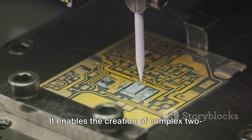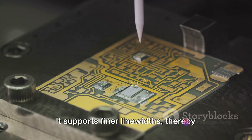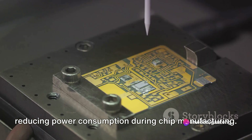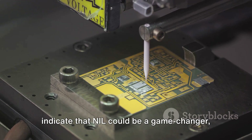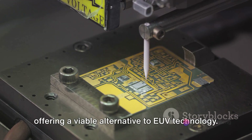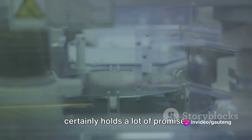NIL enables the creation of complex two- or three-dimensional circuit patterns in a single imprint. It supports finer line widths, thereby reducing power consumption during chip manufacturing. These features, combined with the potential for significant miniaturization, indicate that NIL could be a game-changer, offering a viable alternative to EUV technology. With these unique features, NIL certainly holds a lot of promise.